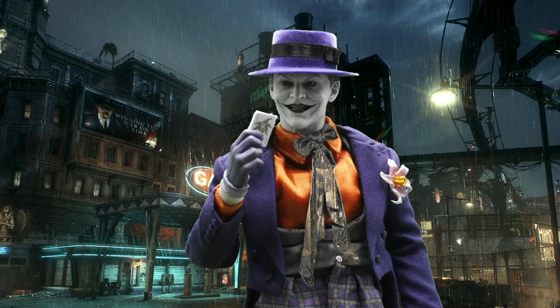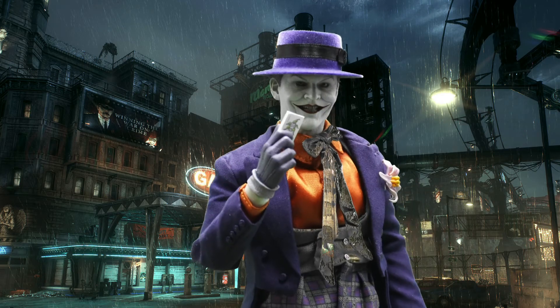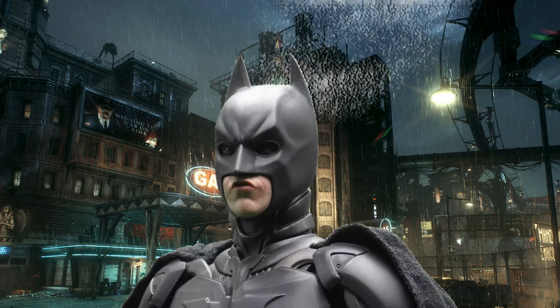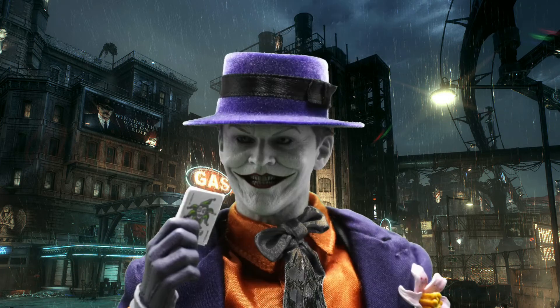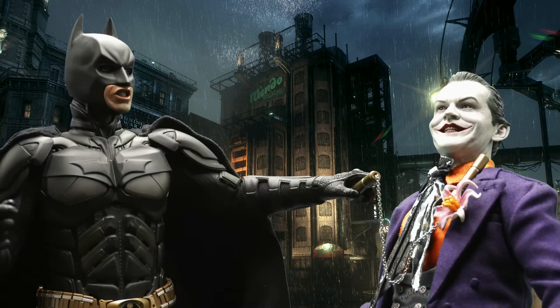Meanwhile, at the Joker's lair... Look out, Gotham. Nothing can stop the Joker. Nothing except nunchucks. Wait, what did you say? How about you, Joker?